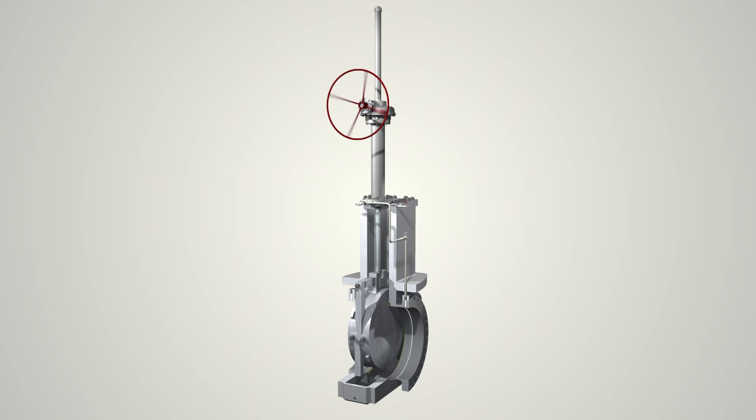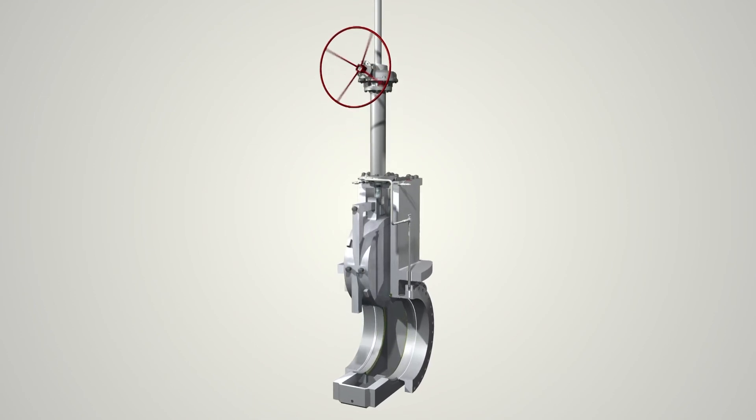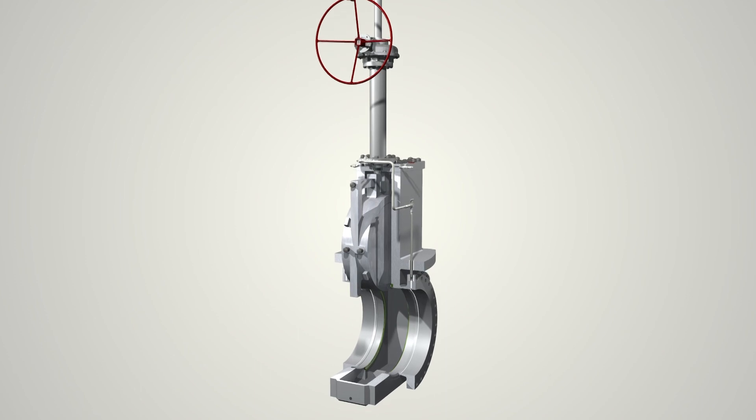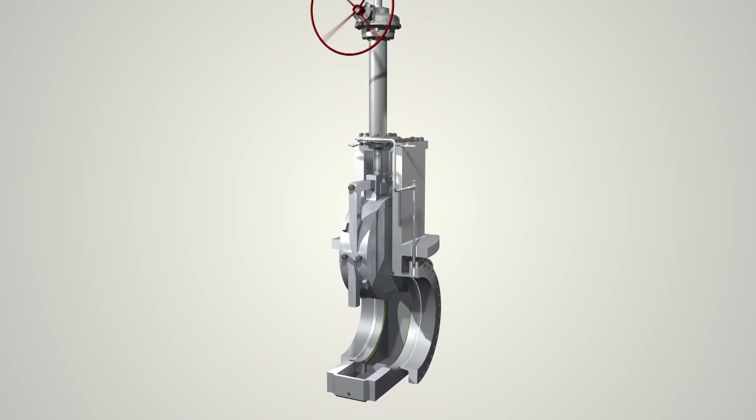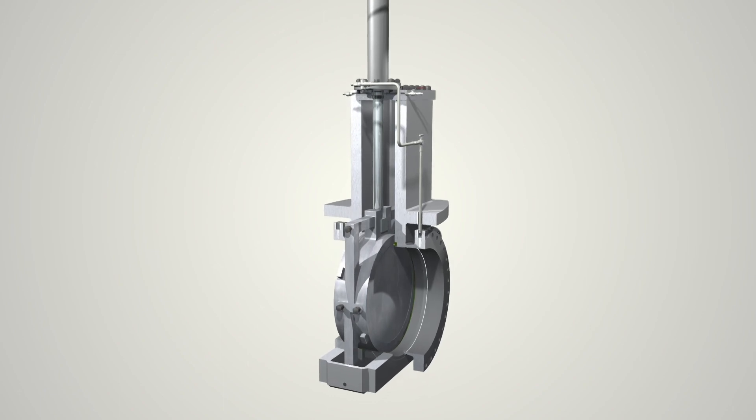M&J valve is a leading manufacturer of valves utilized in the oil and gas industry. Our factory is located in Houston, Texas to meet the needs of the energy sector. Please contact M&J valve for your valve requirements.